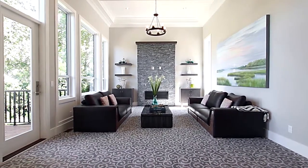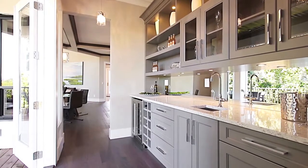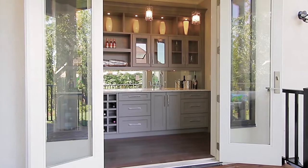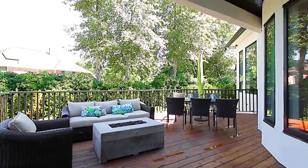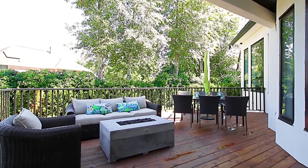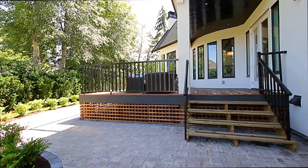Between the kitchen and the living room is a wet bar that faces French doors which open onto your expansive deck and outdoor oasis, which features a fire pit, a natural gas line for your barbecue, and stairs down to your sunny backyard.